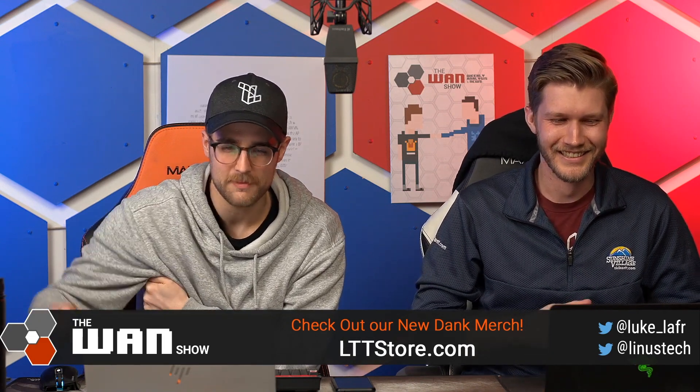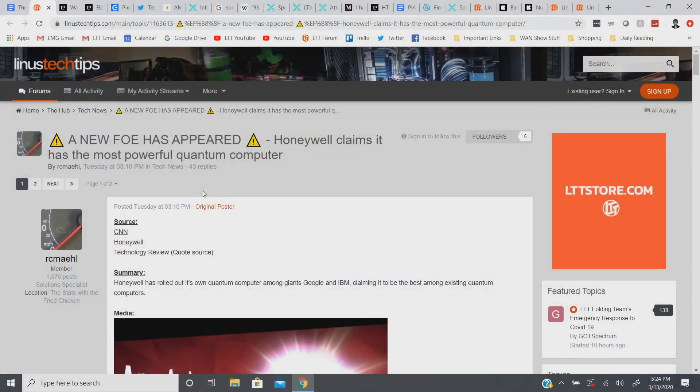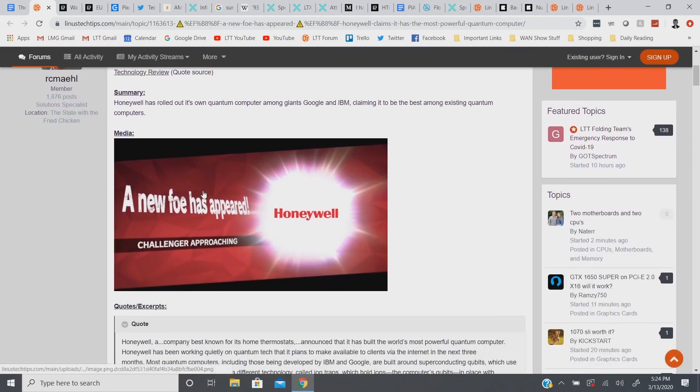And this is coming courtesy of RC Mail — sorry, I don't know how to say your name — on the forum, thanks for the contribution. Anyways, Honeywell. So basically how it works is, most quantum computers work using superconducting qubits.